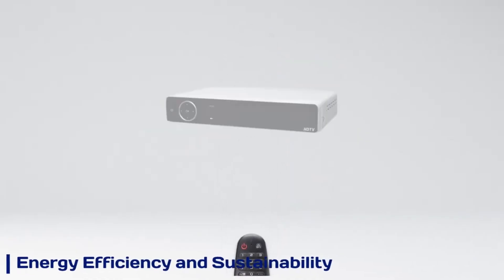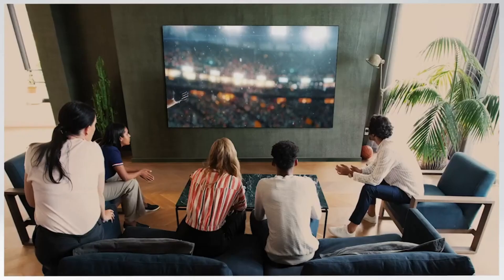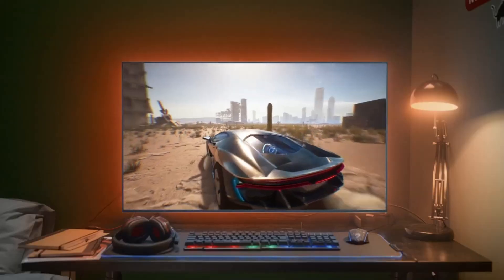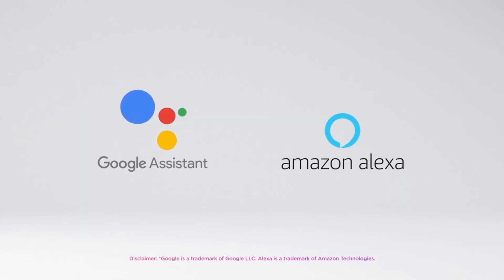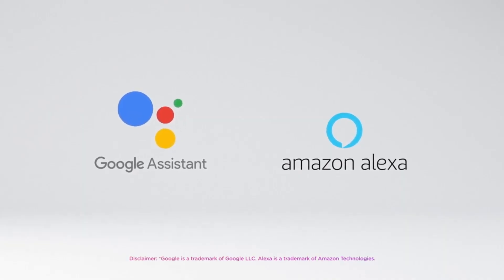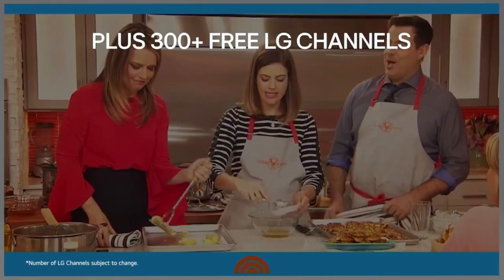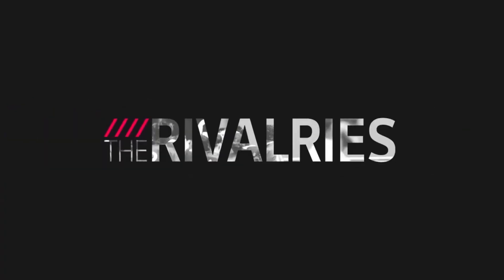Energy efficiency and sustainability: The LG G4 OLED is designed with energy efficiency and sustainability in mind, featuring improved power consumption and eco-friendly materials. Its OLED technology reduces energy use by eliminating the need for a backlight. LG also incorporates recycled components and minimizes hazardous substances, making the G4 OLED a greener choice without compromising performance.